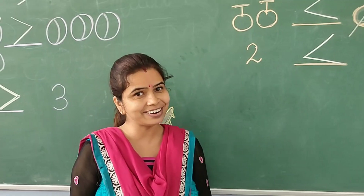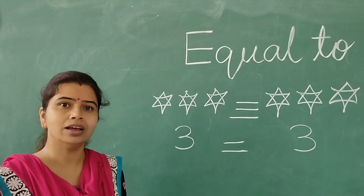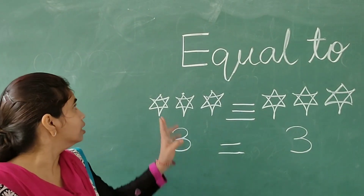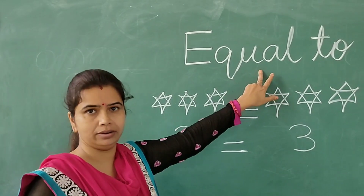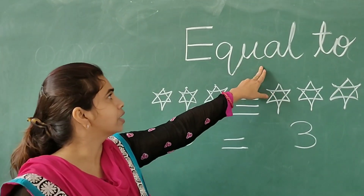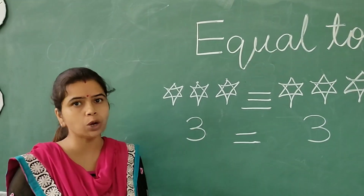Understood, children? Hope you understood. Now we can learn another sign — that is, the equal to sign. Equal to means we have both sets of numbers equal.